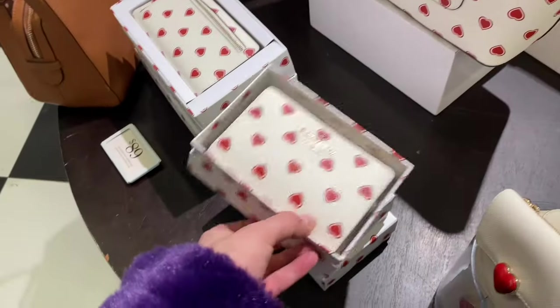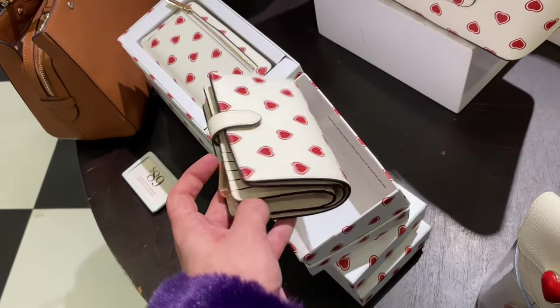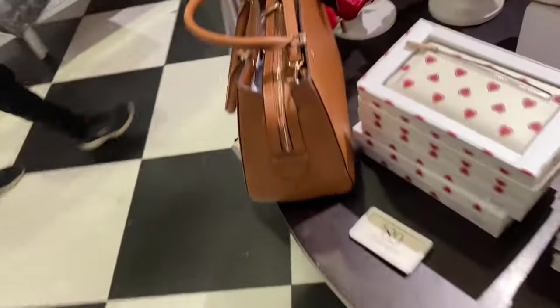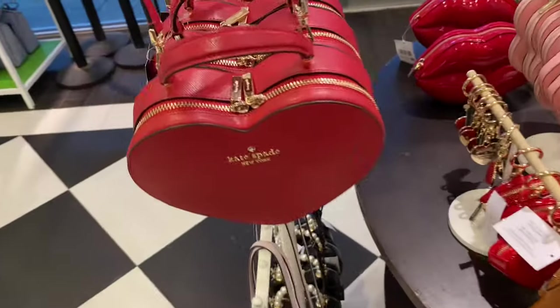The boxed wallet set here is $99 — the box sets feel really expensive. If you remember the glimmer ones, those weren't that expensive. It could be because these are real leather, maybe.